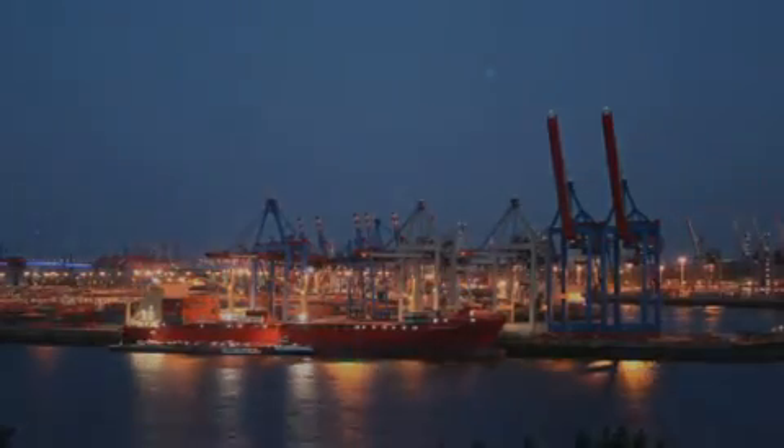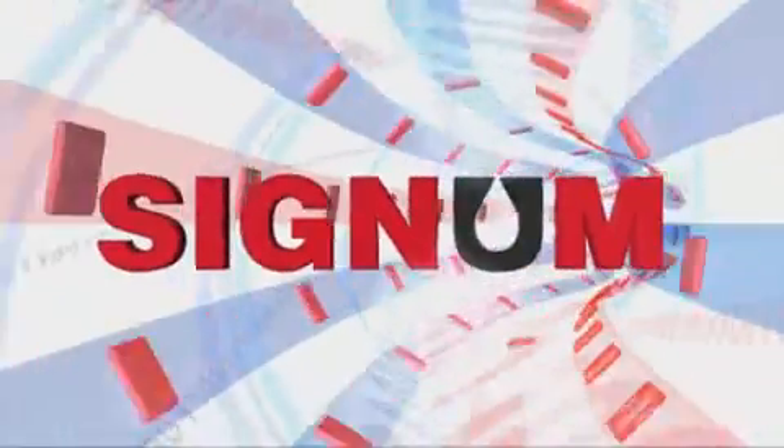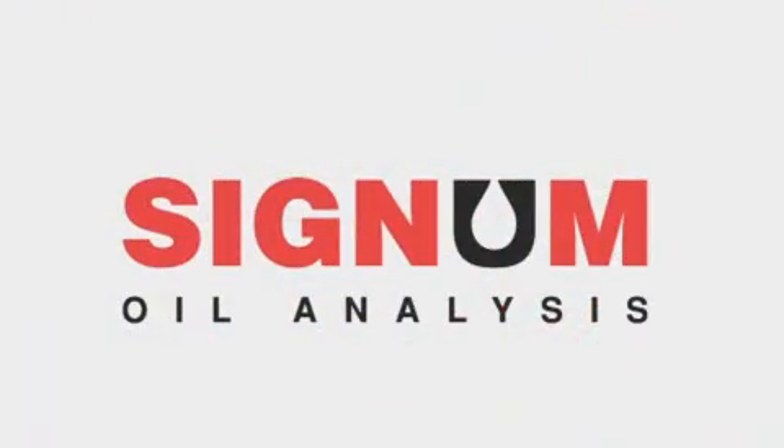In today's challenging and complex global marine marketplace, the need for a program that simplifies the entire lubrication monitoring process has never been greater. Signum is that program.